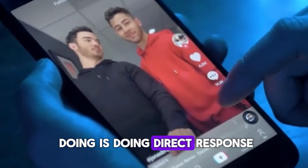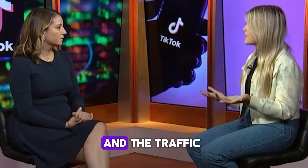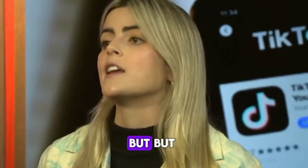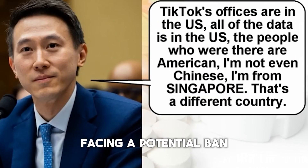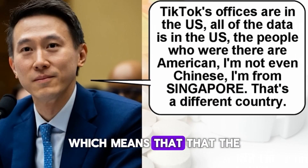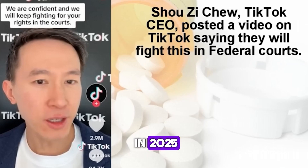What you are basically doing is direct response affiliate marketing content that is designed to convert right now, and the traffic is free. But here is a big problem: TikTok is currently facing a potential ban in the United States, which means that this gold rush is not going to last unless the bill to ban TikTok doesn't happen in 2025.